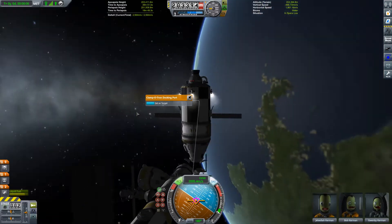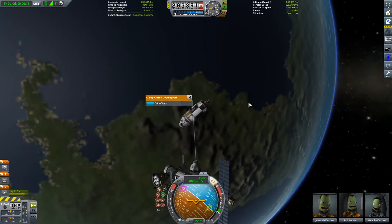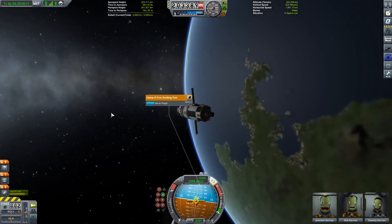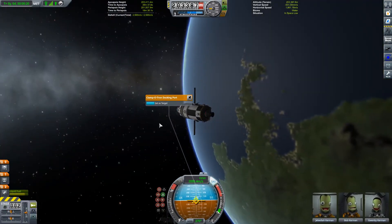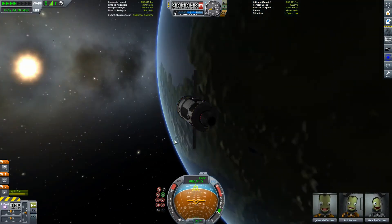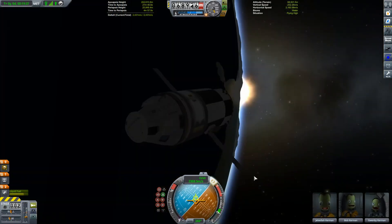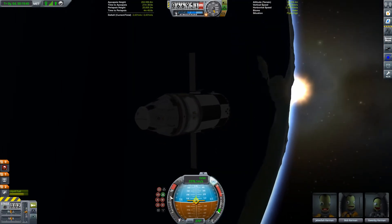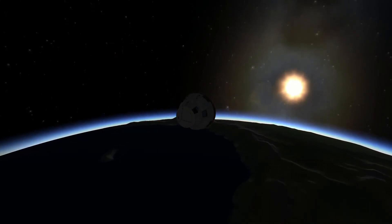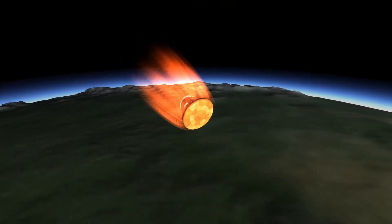Pull you away from the space station. Get you pointing retrograde. And now we can start our burn back to Kerbin — a welcome return home for Jebediah, Bob and Gwenby. I delay making our de-orbit burn until the sun's just about setting, hoping that means we should re-enter in the sunlight. And what do you know, I planned it just about right. So we ditch our service module, and then our first crew contingent to the space station make their way back down into the atmosphere.